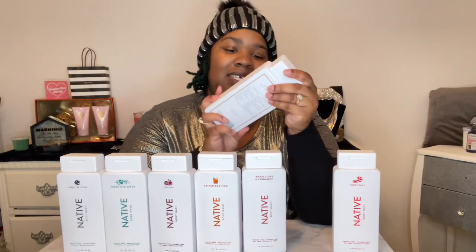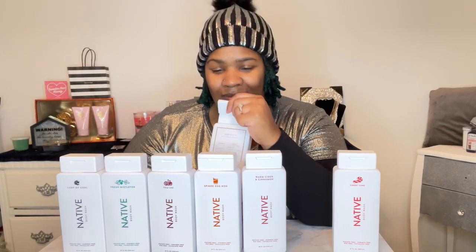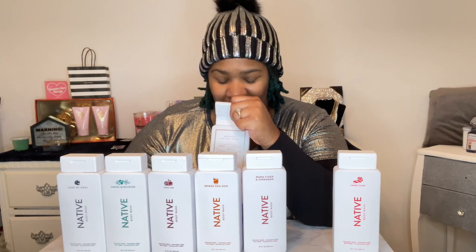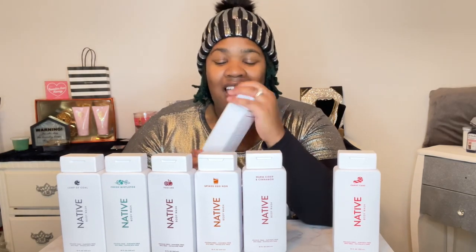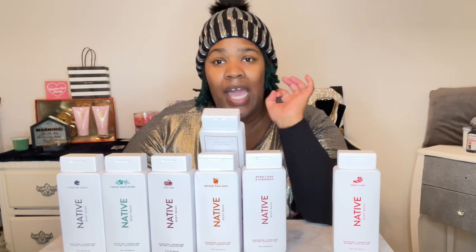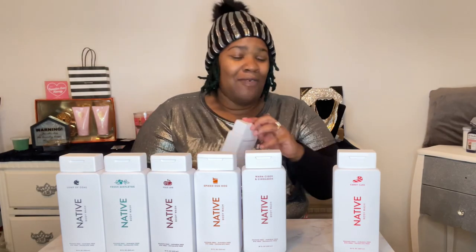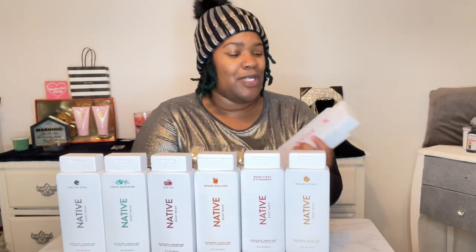The next one we're going to smell is Sugar Cookie. I'm excited about this because I knew it was going to be a sweet smell, and I love sweet smells. This smells so good — I wish I could eat it. It smells just like an actual sugar cookie fresh out of the oven. I love that one.